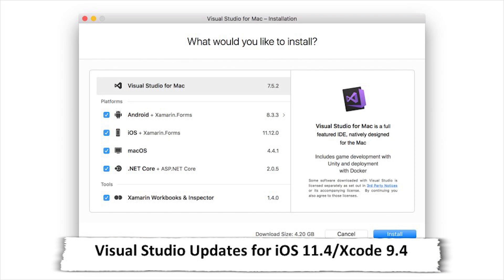iOS 11.4 shipped this week alongside a new version of Xcode, and the Xamarin team has already published an update to Visual Studio for Mac 7.5.2 and Visual Studio 2017 15.7.3 with the SDK and IDE updates.